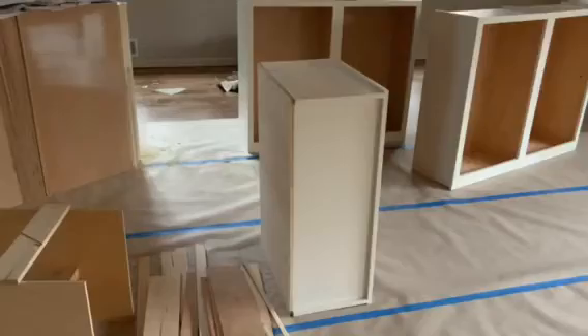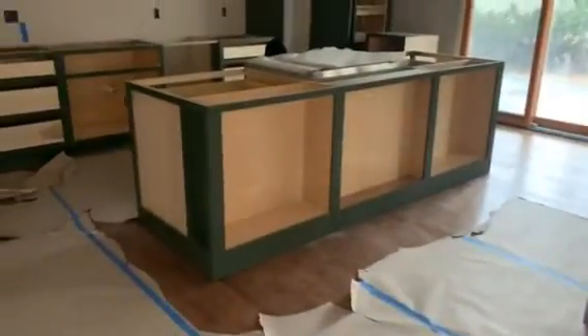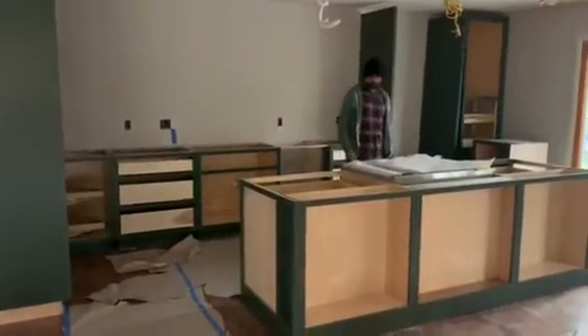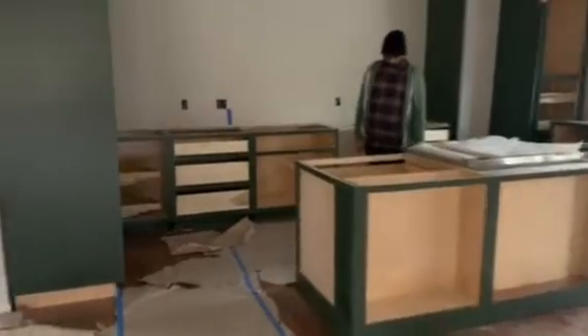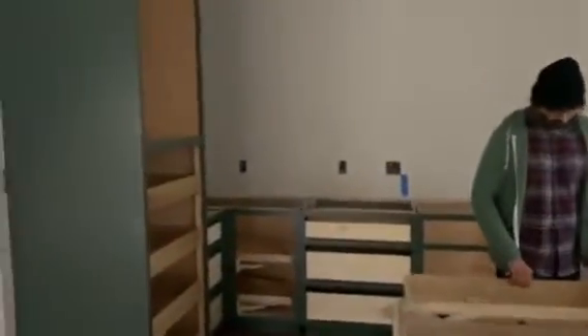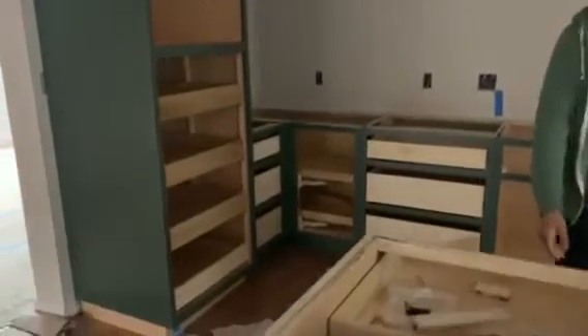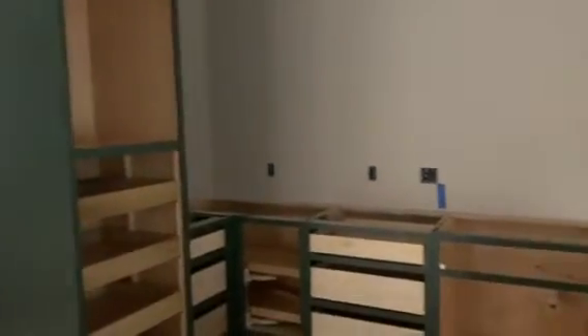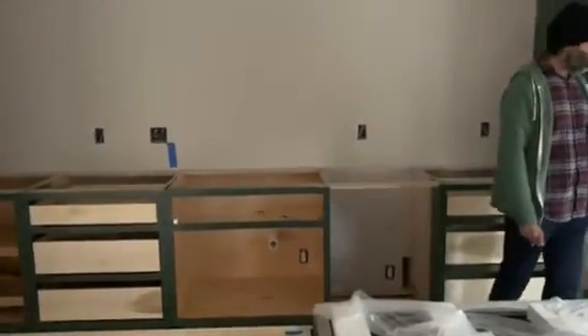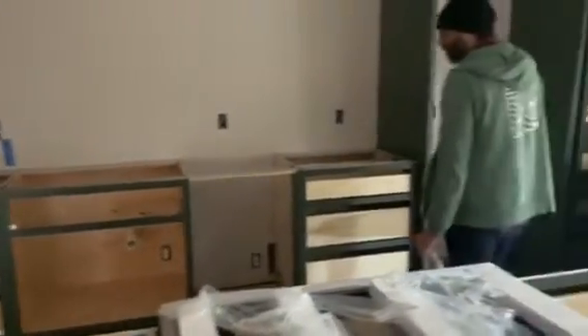We did the uppers in kind of an off-white. Where Jay is is where the rest of the cabinets are — he's at the island. We did all of the lowers and the pantries in a really dark green. The pantries, the corner shelf, the sink is just to the left of where Jay is, and that empty space is the dishwasher.